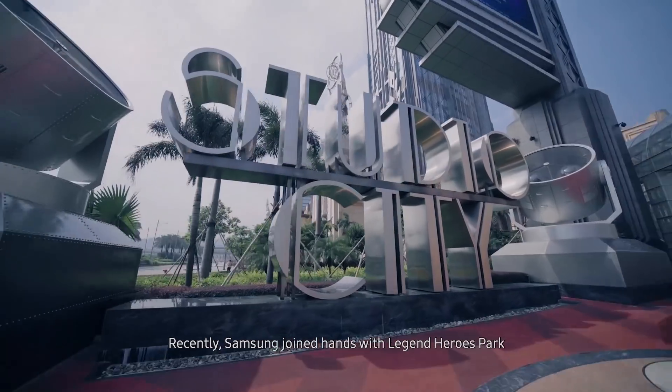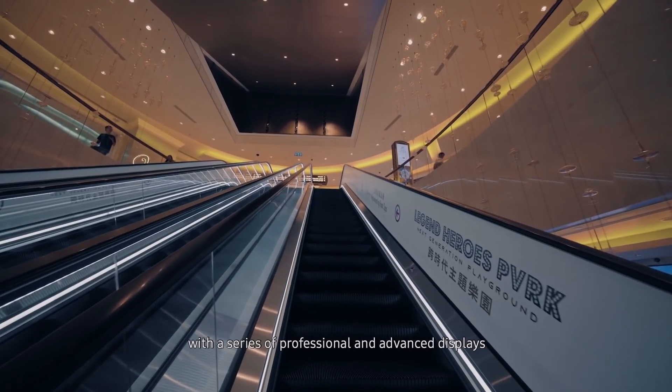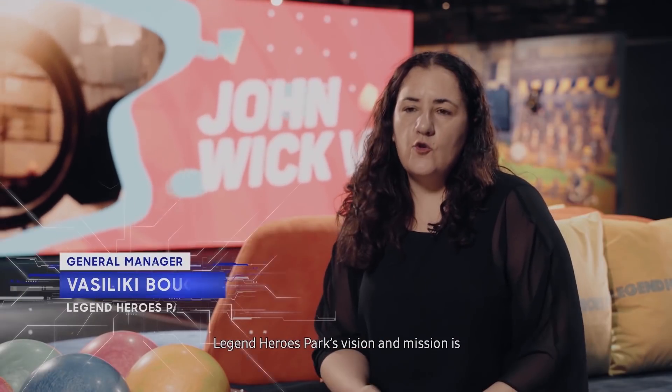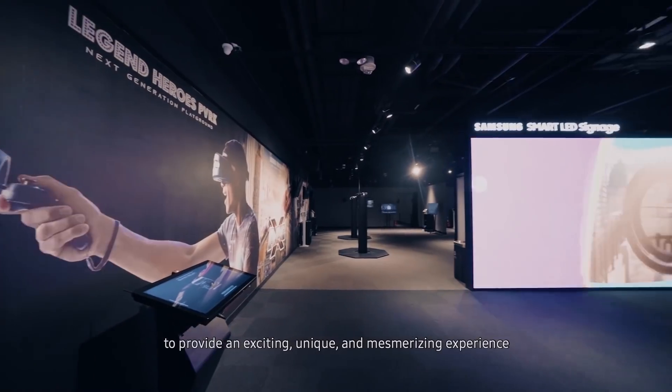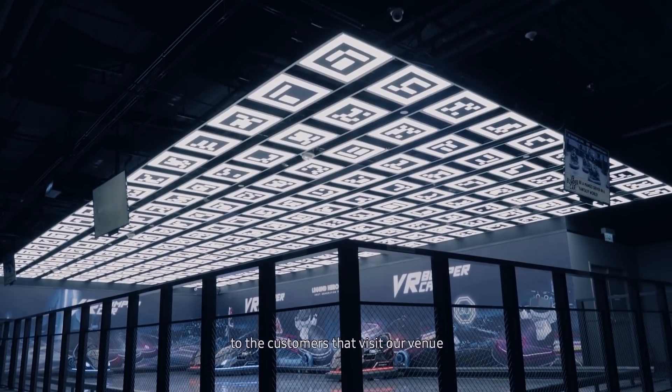Recently, Samsung joined hands with Legend Heroes Park to create a world-class theme park with a series of professional and advanced displays. Legend Heroes Park's vision and mission is to provide an exciting, unique and mesmerizing experience to the customers that visit our venue.